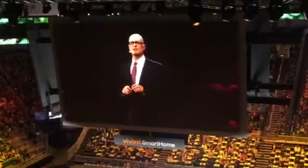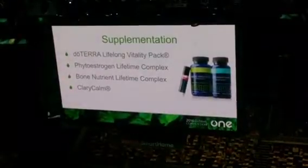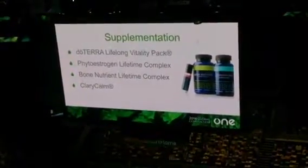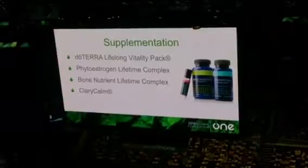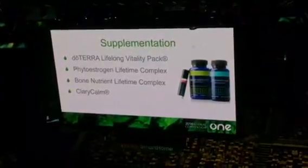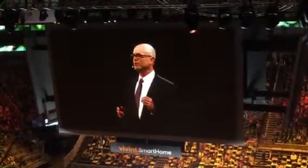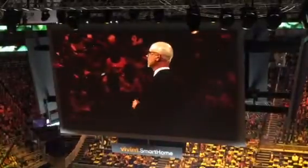It gives women excellent menstrual support with their menstrual symptoms. Now I want to talk about the bone nutrient complex. Women's maximum bone density will be achieved somewhere between the ages of 20 and 30. You only get one chance to build bone density — that's when you're young. Supplementing calcium, vitamin D, and the minerals in the bone nutrient complex are what are going to help you prevent bone loss and issues related to bone loss later in life.